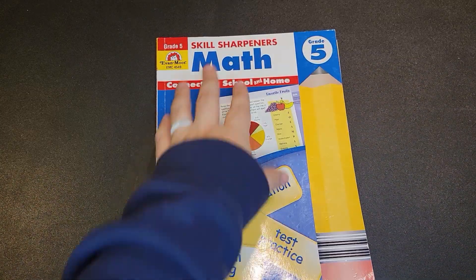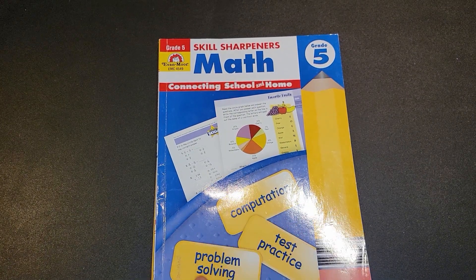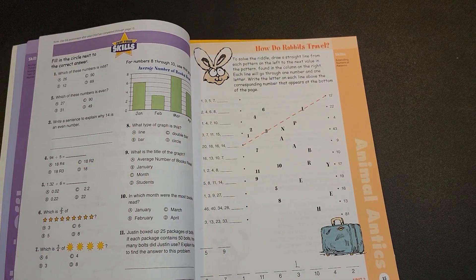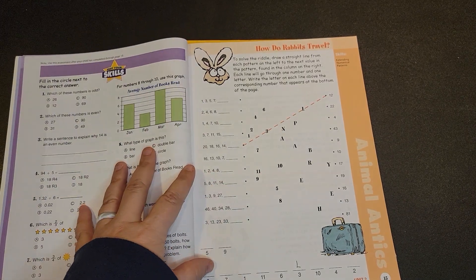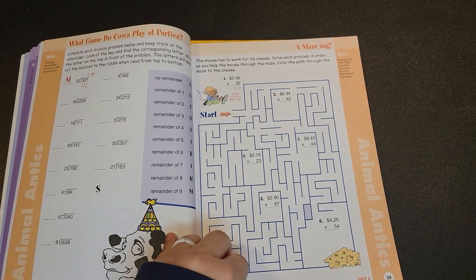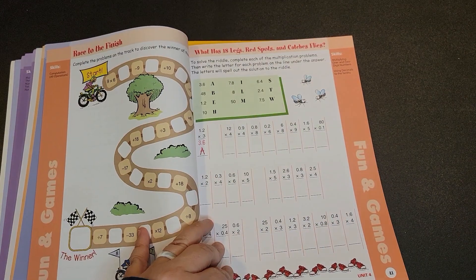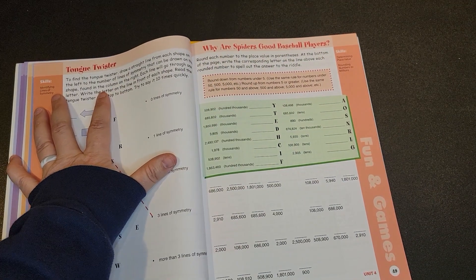Next we have from Evan Moore the Skill Sharpeners for Math. This again is for grade five. Today on Amazon, this is $10.99. One of the first things you notice that's different is this is in color — the first workbook we have come across that is in color. This book is different in that it has activities versus just the problems, and there are a variety of activities throughout the book. They list the skills they are focusing on.